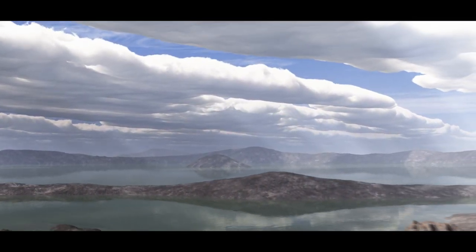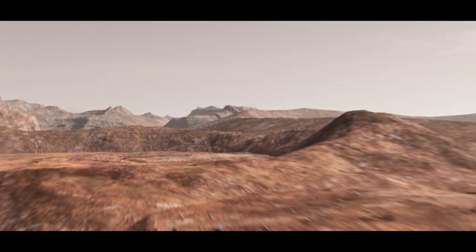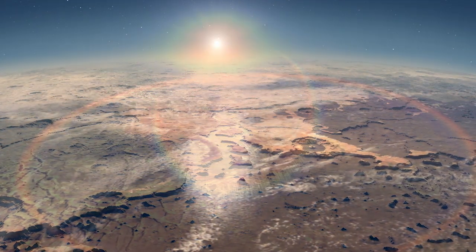We want to know, has life ever existed on Mars? Do pockets of life persist on Mars today? NASA's approach to answering these questions is to break them down into smaller and smaller steps. First, we need to know if ancient Mars was habitable. Did it once have the right climate and the right chemistry to support life?